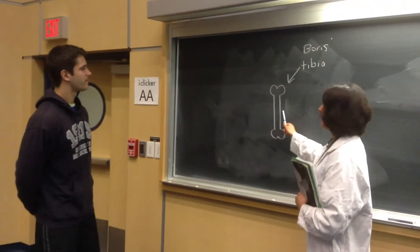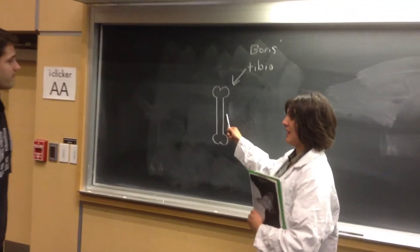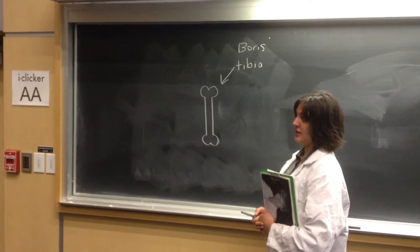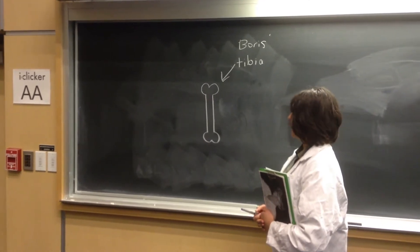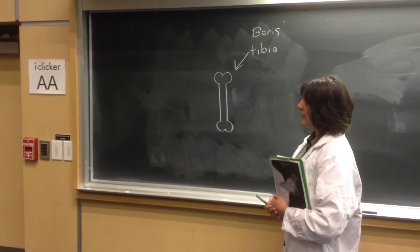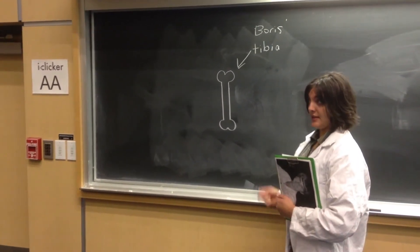So we got your results back. They look good to me, came out negative. So there's no evidence of a stress fracture or any breakage or anything like that. So let's get you on the treadmill so we can do another test.